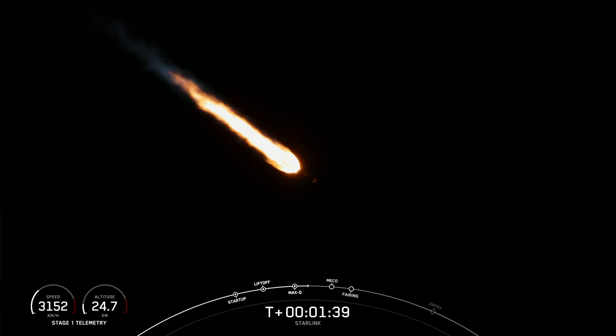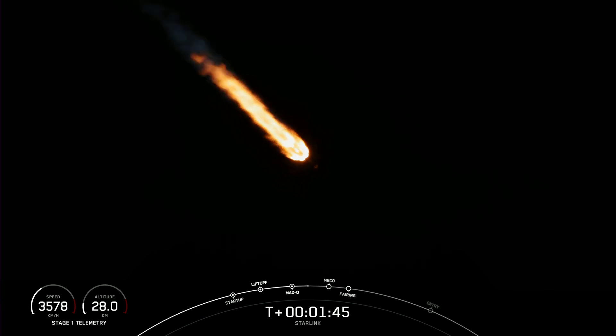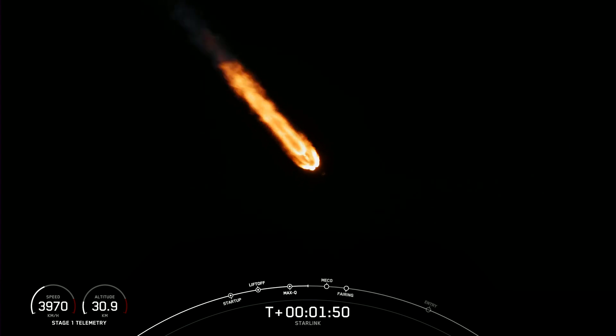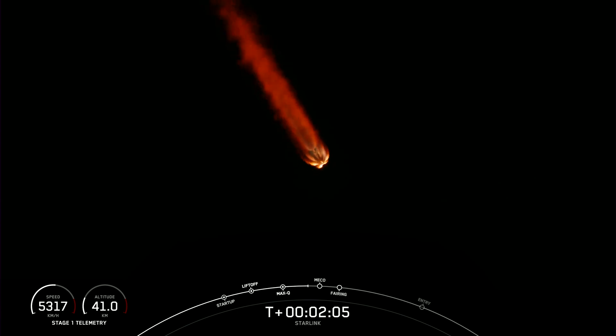We're about one minute away from a series of back-to-back events: MECO or main engine cutoff, stage separation, SES-1 or second engine start one, and then fairing separation. MECO is where all nine Merlin engines on the first stage shut down. Stage separation is when the first and second stages separate. SES-1 is where we light the Merlin vacuum engine on the second stage. Fairing separation is when the two fairing halves separate and fall away.